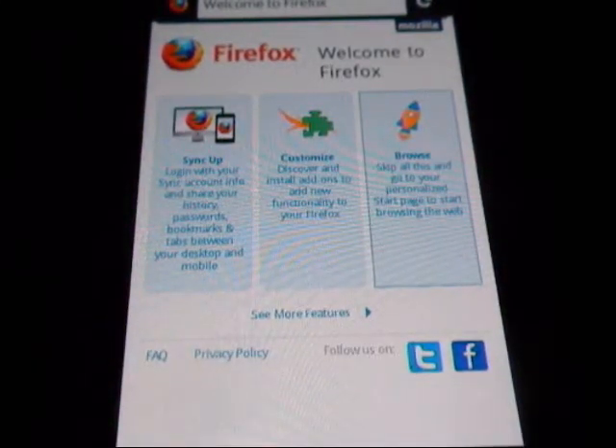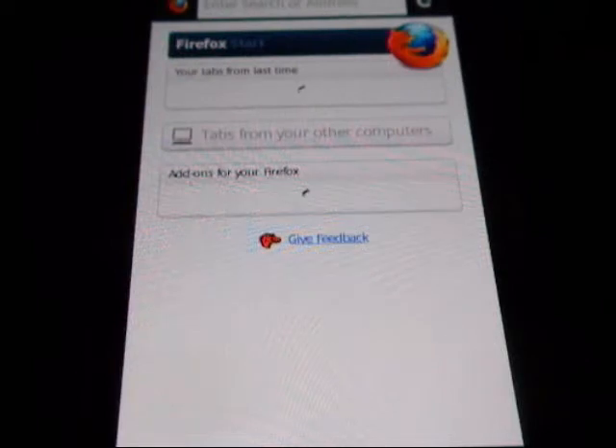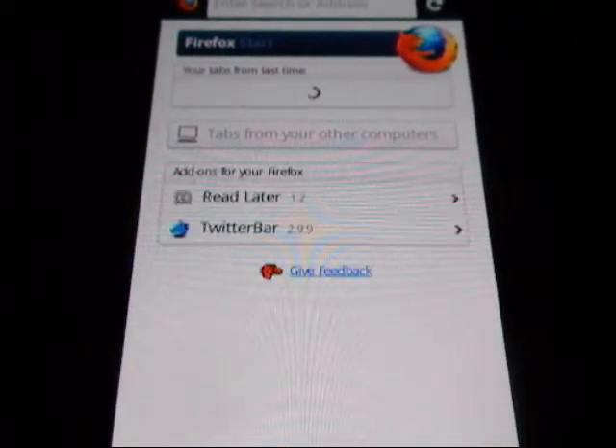Let's hop right into it. When you first launch the application, you have the ability to sync up with your browser. You can customize add-ons for this mobile browser and you can also browse the web. Let's do a quick review of the browsing and how the UI is laid out.